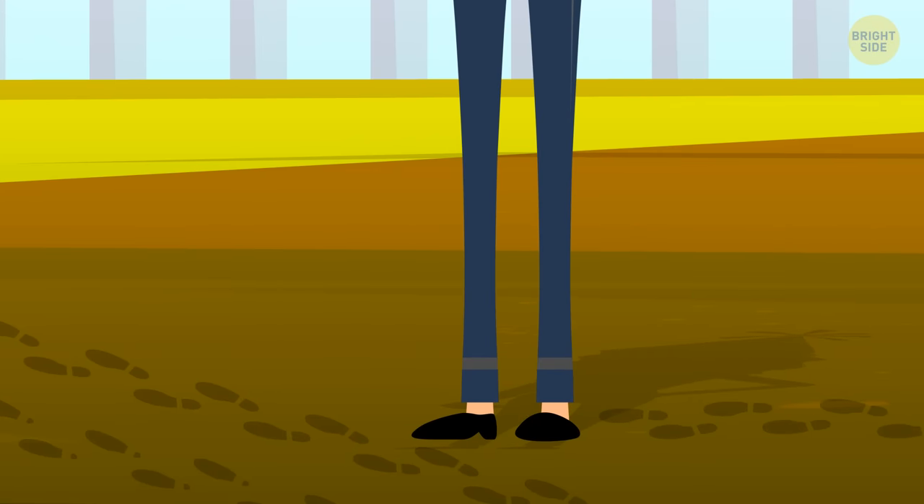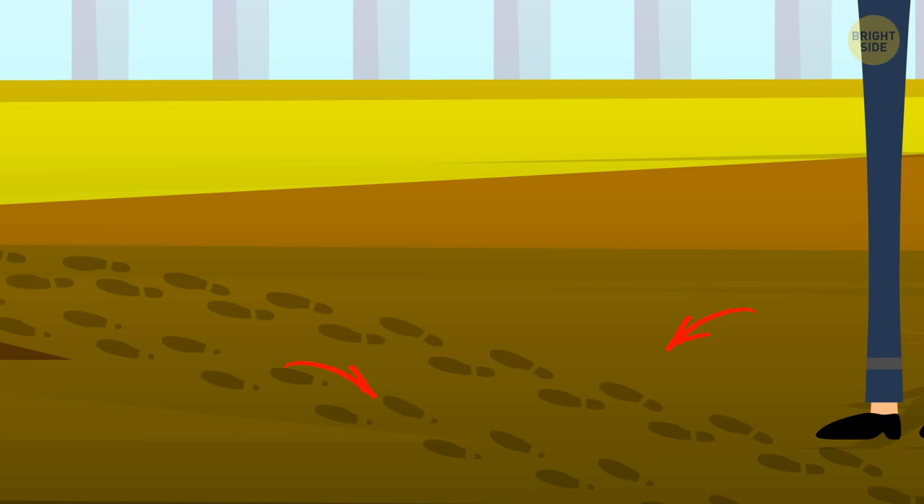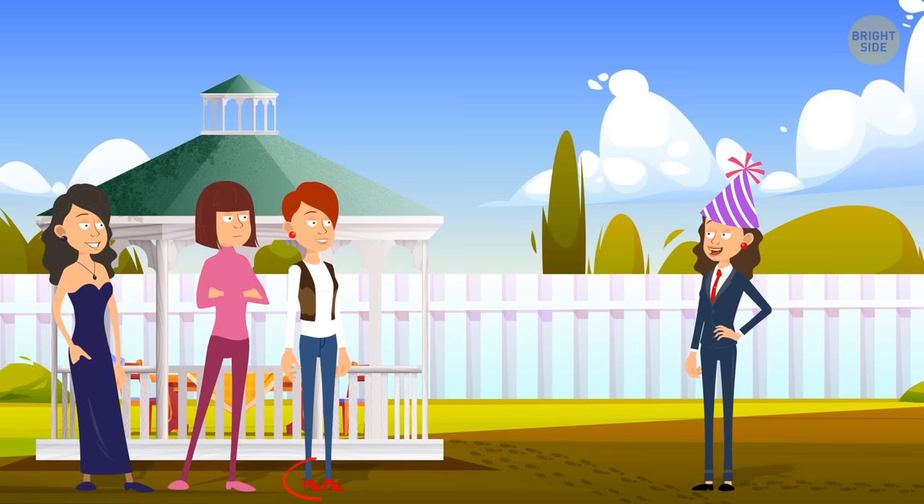Look, there are footprints leading to the gazebo. These must belong to Michelle, and those are her brother's. But there are also some footprints left by high heels. The only girl wearing heels is this one. So Michelle's brother must have been with her.